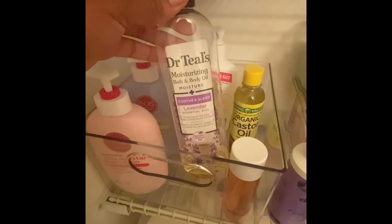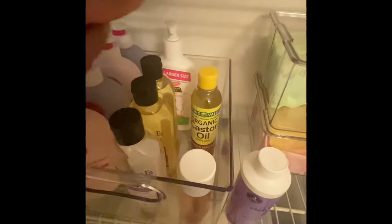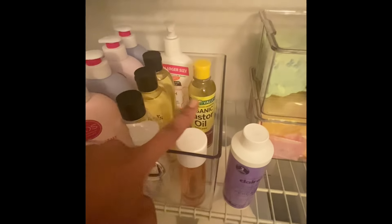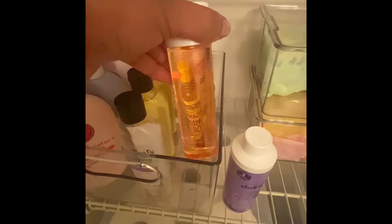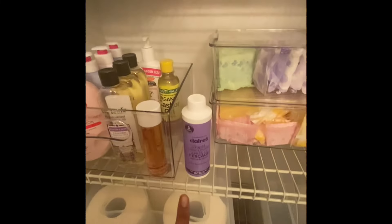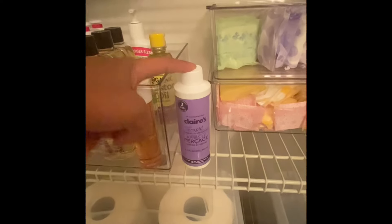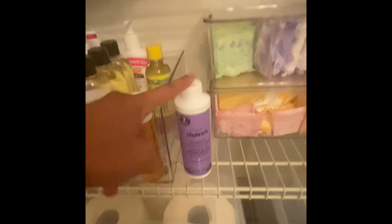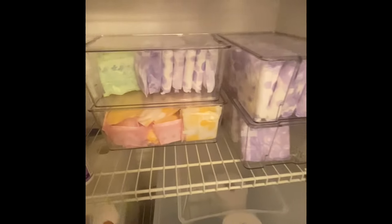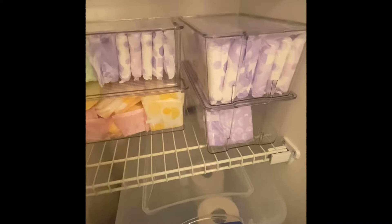This is my favorite body oil — this is the Dr. Teal's. I have my cocoa butter in the back and castor oil. This is the Bio Oil for skincare. Right here I have my Claire's stuff because I just got my ear pierced, so this is for my ears. And in these right here I keep my pads and stuff.